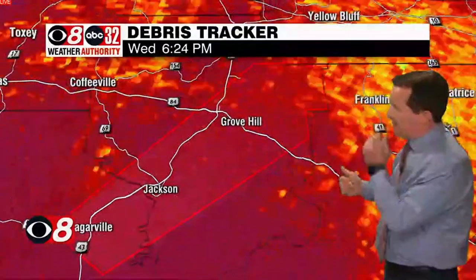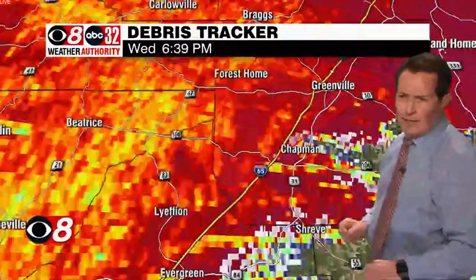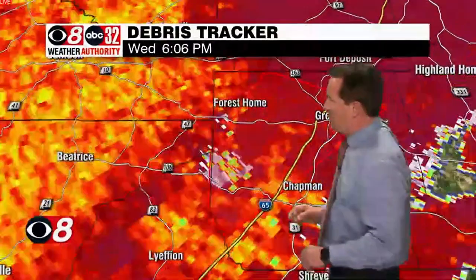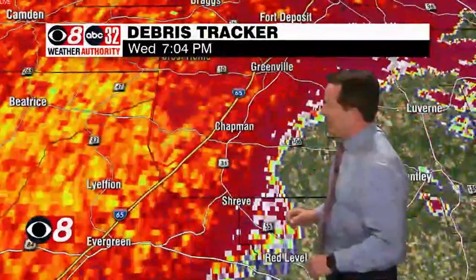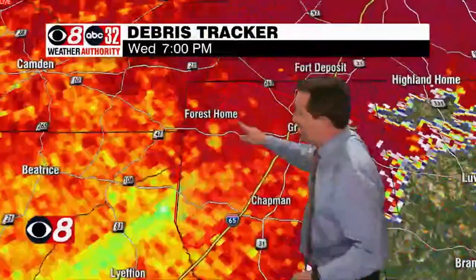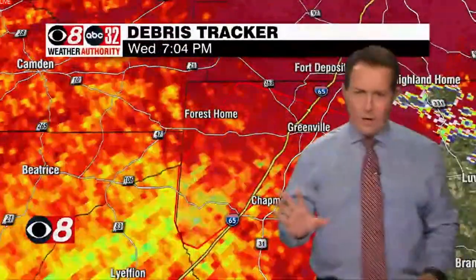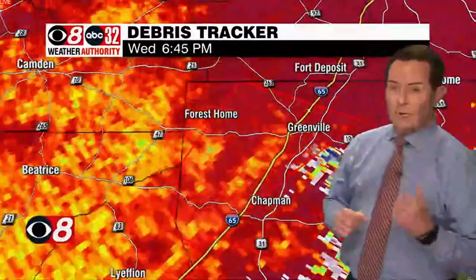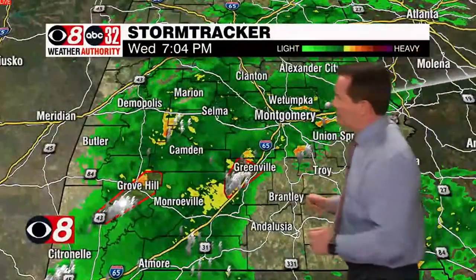We'll stay on the debris tracker and go up to pick up the storm in Butler County, see if we've got anything going on there. It's going to be hard to tell from this which radar we're looking at. A little messy out there — a lot of mess. Our storm is out there, and right now there's nothing really clear-cut with that. So we've got time to watch. Still that tornado warning in effect with the polygon, and we'll go back over to reflectivity for it.